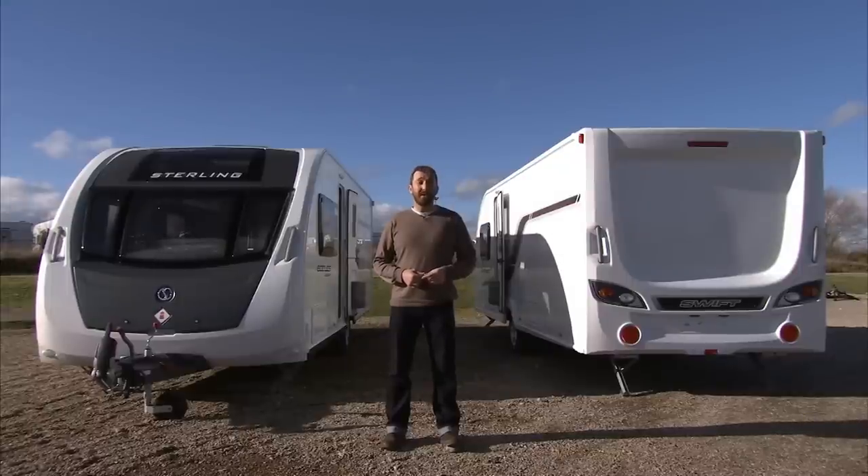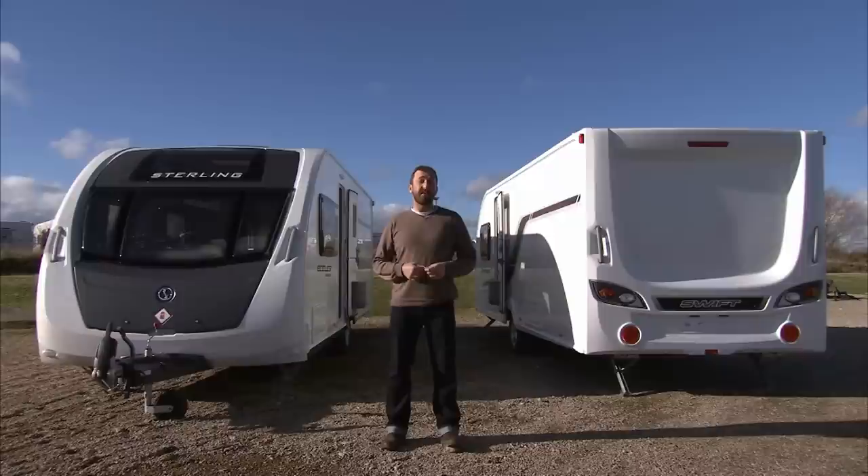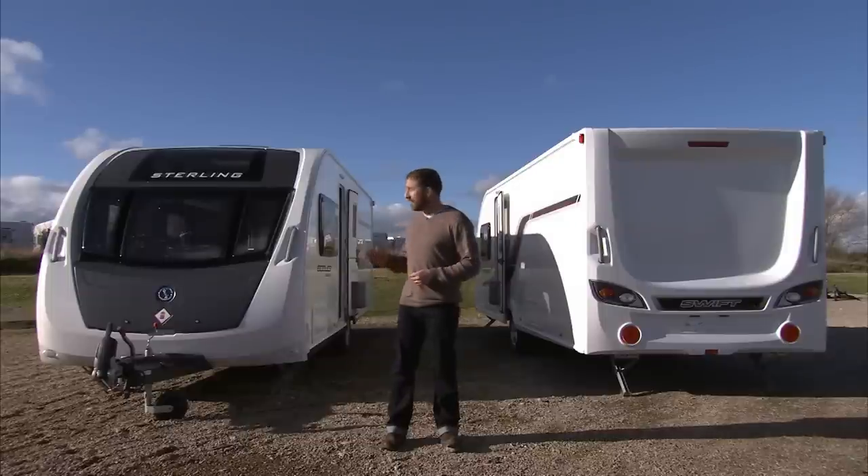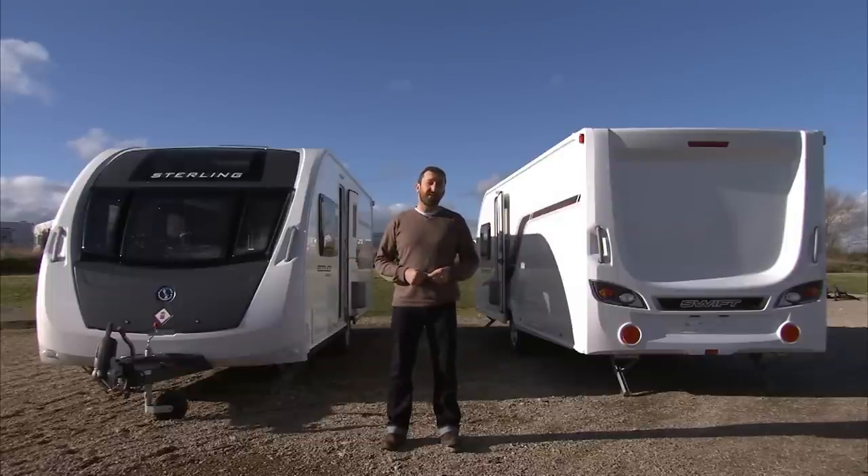Hello and welcome to Nottinghamshire, which is home to Loudoun's of Gunthorpe. I'm here today to look at and to compare two gorgeous caravans. They are the same size, they share the same layout, and they are the Swift Challenger 580 SE and a Loudoun's own dealer special variant, the Eccles High Style.